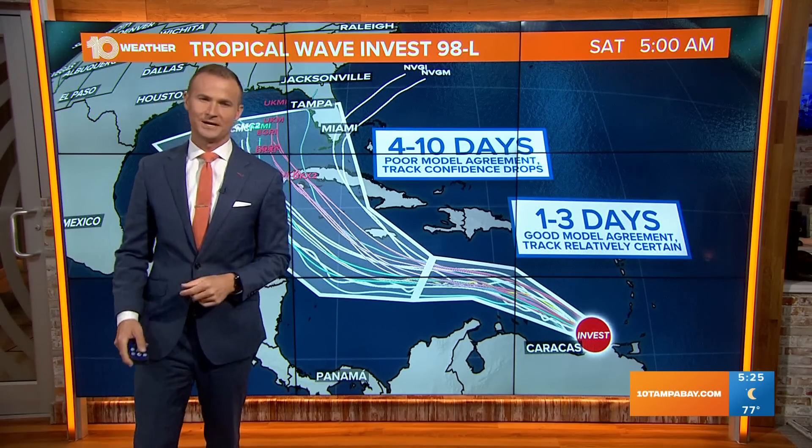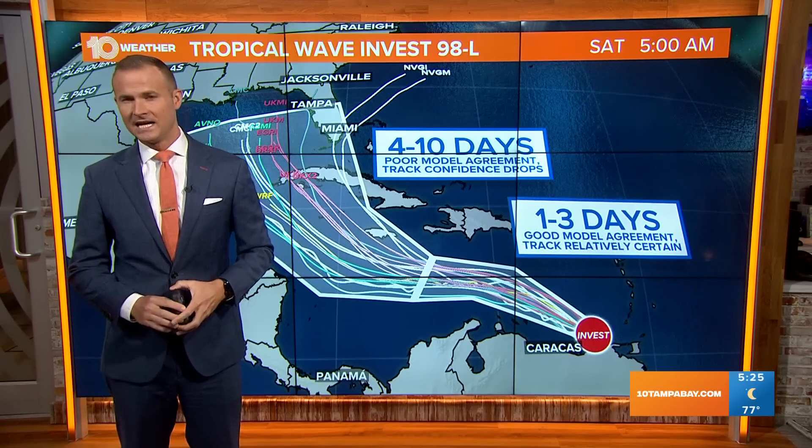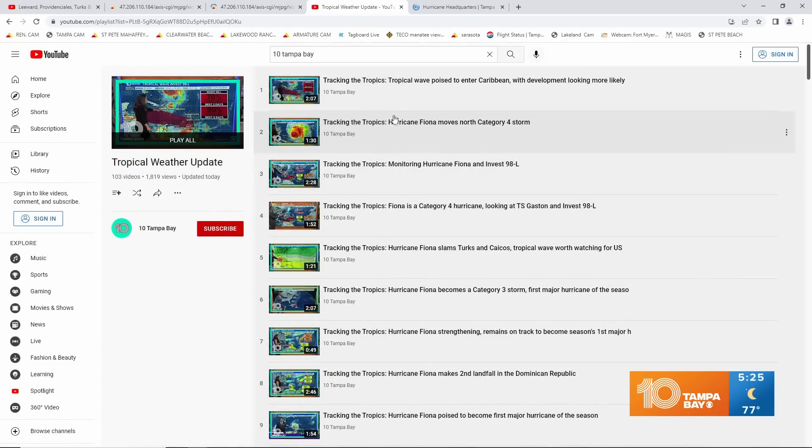We'll be posting a lot more information about this on 10tampabay.com. All the updates are right there on our YouTube page as well. Every time I give an update, or any one of our meteorologists gives an update, it goes right to YouTube — so if you miss it on TV, you can go to YouTube and see the updates. We've also got a lot of other information there about hurricane hacks and general tropical information, right there at your disposal whenever it's convenient for you.